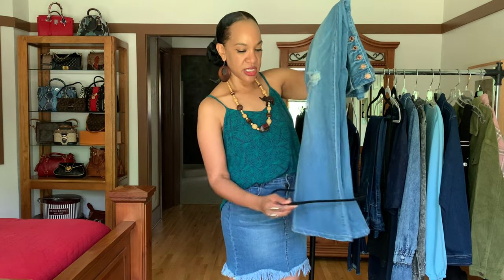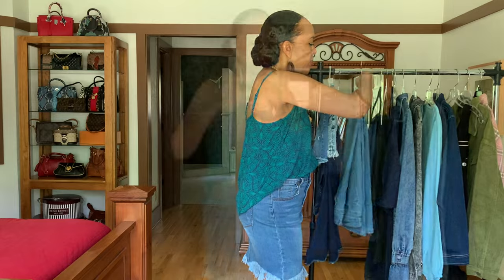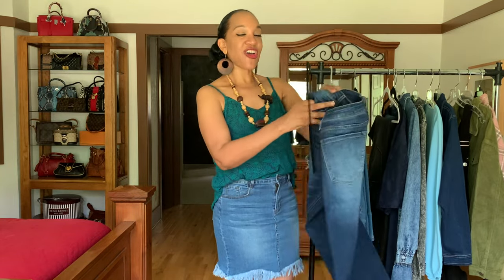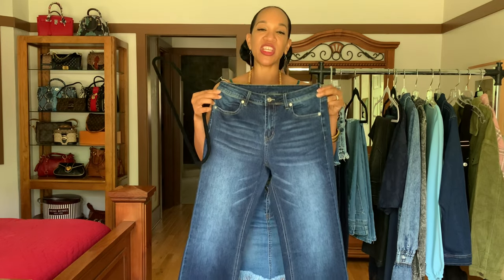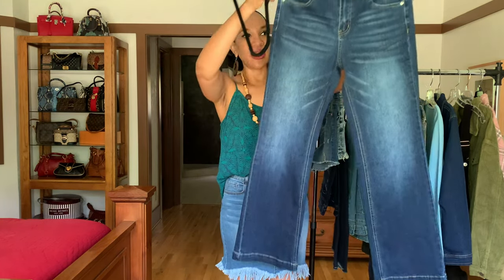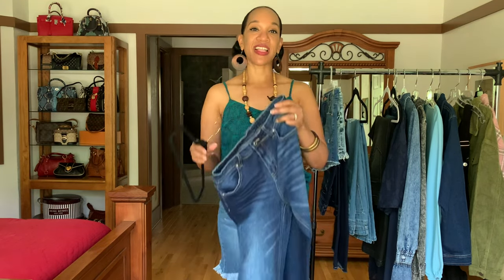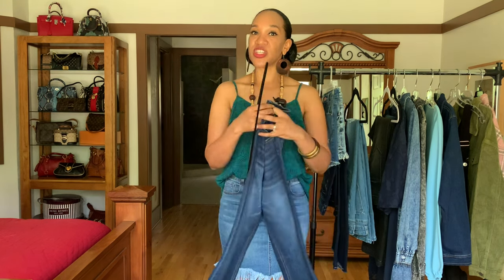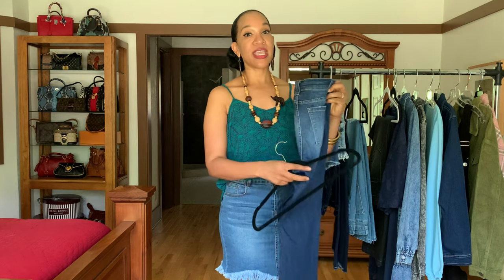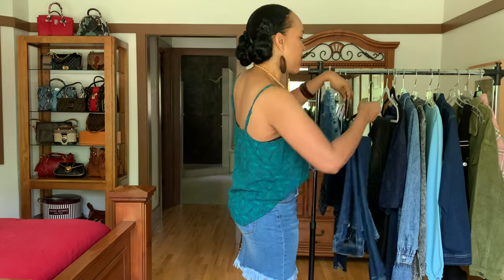The third pair are a medium wash, non-distressed, wide leg jean — a wide leg all the way down with a nice medium wash. This is a classic style that you could wear dressy casual or super casual, depending on your mood. Really nice stretch, and I like all the different options you have for wearing these.